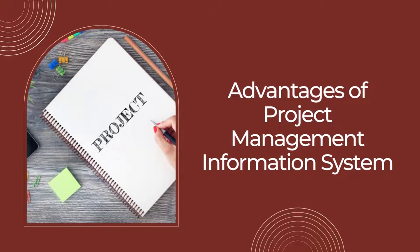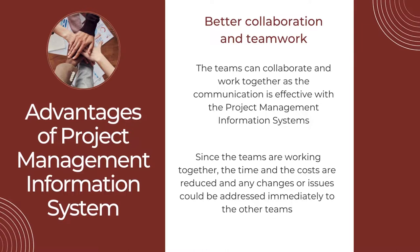Let us now discuss the advantages of the project management information system. The traditional project management system has some disadvantages that need to be overcome. With the project management information system, several advantages are achieved. The first is Better Collaboration and Teamwork. The teams can collaborate and work together as communication is effective with the project management information systems. Since the teams are working together, time and costs are reduced. Any changes or issues could be addressed immediately to the other teams. Another advantage here is that documentation is easier to transmit between the team members.